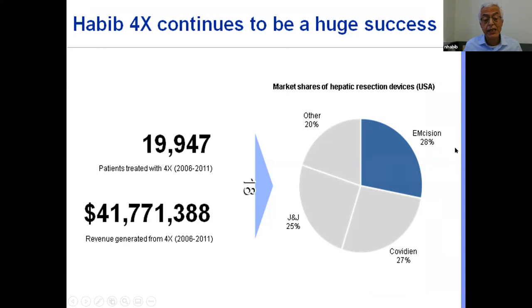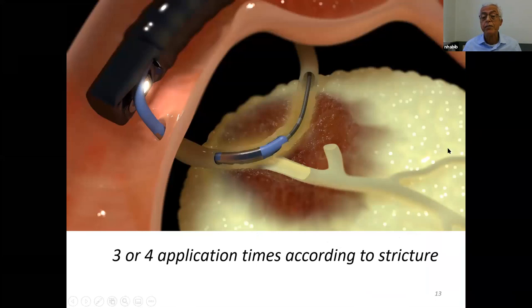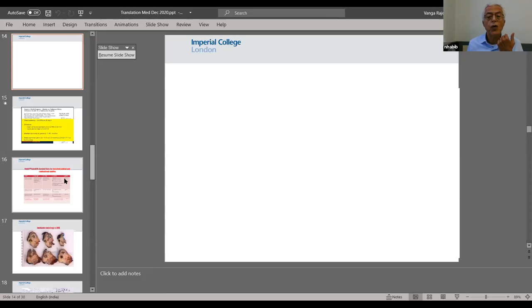This money was invested to develop a device in endoscopy — allowing the endoscopist during ERCP to enter the common bile duct and deliver radiofrequency ablation to cholangiocarcinoma and pancreatic cancer in patients not suitable for surgery.